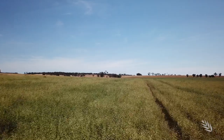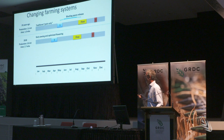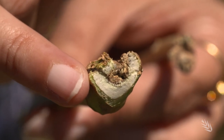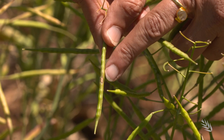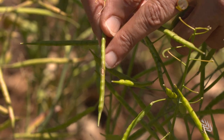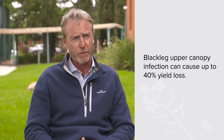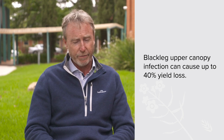One of the main issues with blackleg is how shifts in farming practices have changed how the disease operates. In 2010 we saw the first paddock of what we now call upper canopy blackleg infection — the traditional cankers we saw at the crown were all of a sudden occurring up on the branches. GRDC-invested work from 2016 revealed this new type of blackleg has been causing very significant yield losses — regularly measuring somewhere between 20 and 40% yield loss when upper canopy infection gets bad.